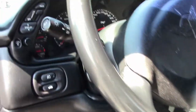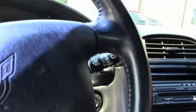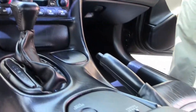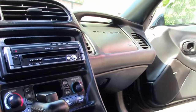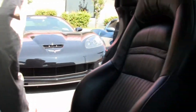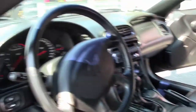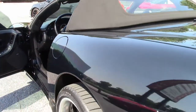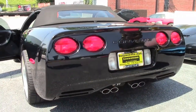The dash is clean, free of any cracks or issues. It is an automatic. The stereo in the car has been changed out for a Kenwood CD MP3 DVD stereo. The passenger's seat looks a little bit puffier, and the carpet is in beautiful shape all the way around.